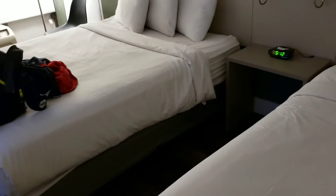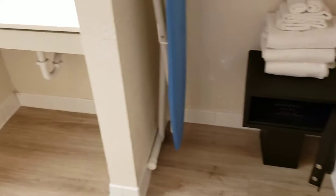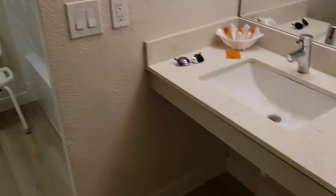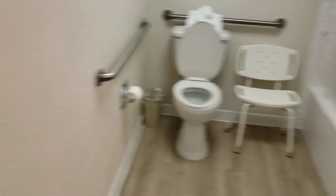We got the double bed. I got this off Hotwire — I think it was like $86 bucks. A $50 deposit and a $12 resort fee. The bathroom is huge. Looks like it's handicapped, but not bad.